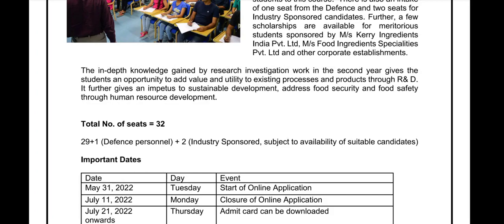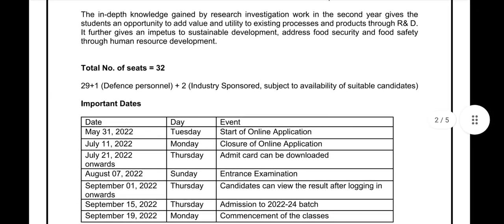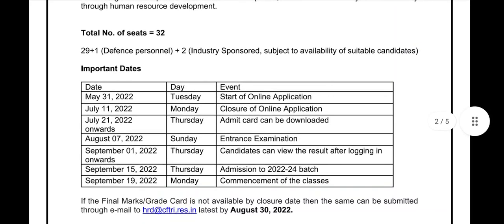This is subject to the availability of suitable candidates. The registration for this program will be starting from 31st May 2022, which is a Tuesday. The closure of the online application form is July 11, 2022. On July 21, 2022, the admit card will be available on the website and students can easily download it.